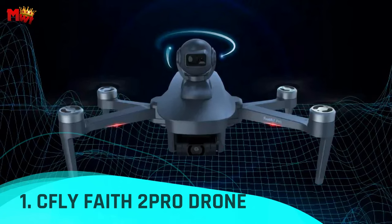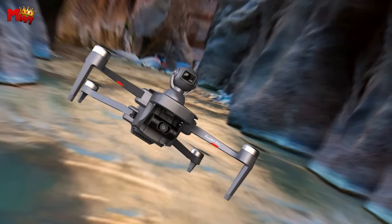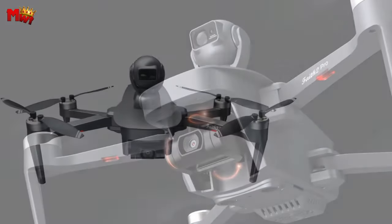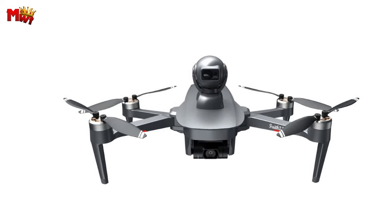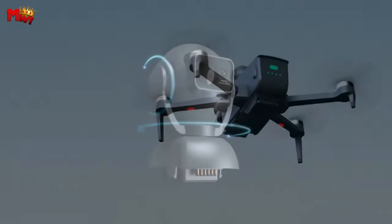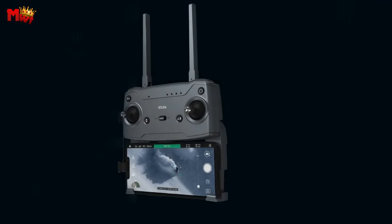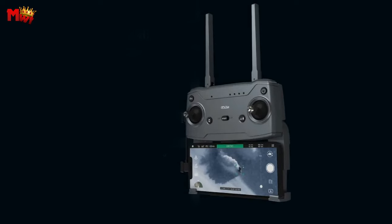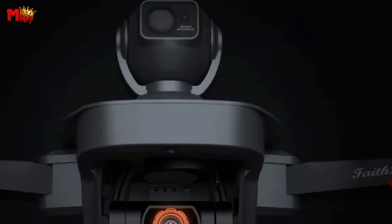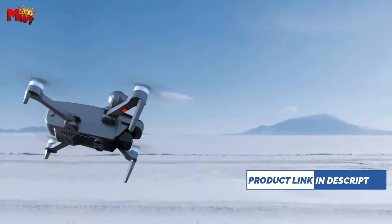Number 1: FlyFaith 2 Pro Drone — the ultimate companion for aerial exploration. With an impressive 20,000-foot real-time transmission range, this drone is your window to the world from great heights. Beginner mode ensures a safe and controlled flight within 98 feet, perfect for those new to the world of drones, while switching off beginner mode unlocks the full potential of your journey. Equipped with a powerful 4K camera and 3-axis gimbal, the Faith 2 Pro captures every moment with stunning clarity and stability. With an impressive 64 minutes of flight time made possible by the intelligent dual battery system, you can enjoy extended flights without any rush.